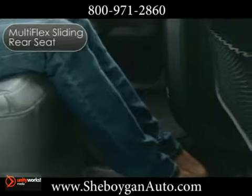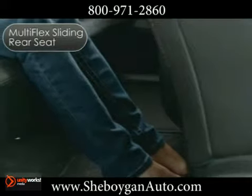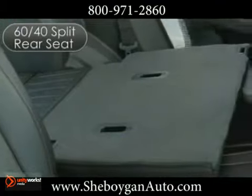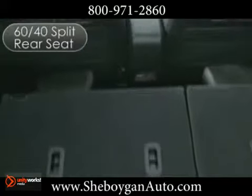The standard multi-flex sliding rear seat offers nearly 8 inches of travel and delivers class-leading rear legroom. The 60-40 split rear seat back can be partially folded to accommodate a mix of cargo and passengers, or folded down completely to create almost 64 cubic feet of total cargo space.